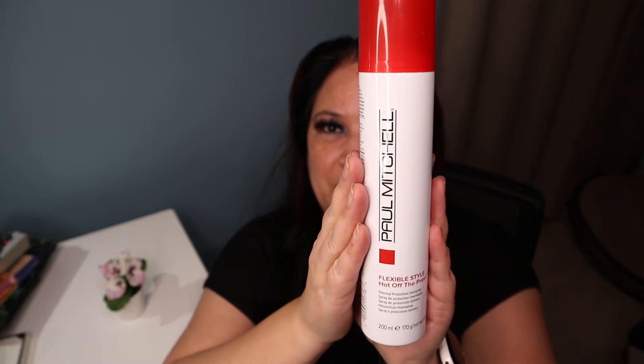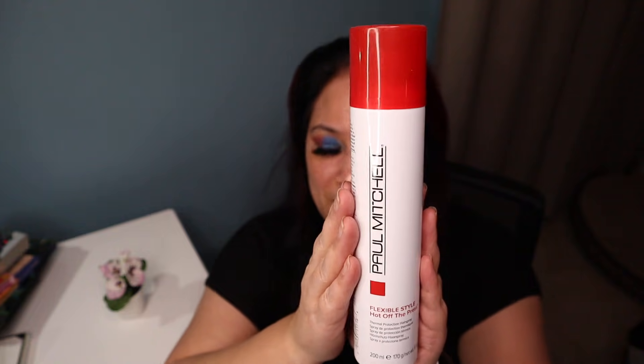The next item is from Paul Mitchell. It's called the Flexible Style Hot Off the Press Thermal Protection Hairspray and I just kind of bought it because I really wanted to try it. So there it is right there — I'll have to let you guys know what I think of it.